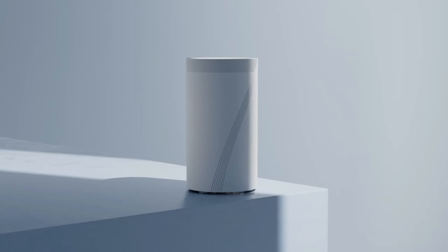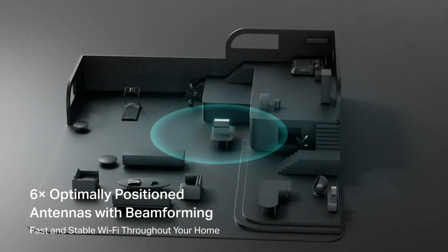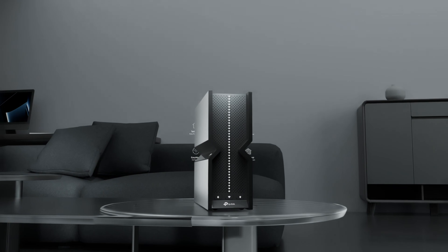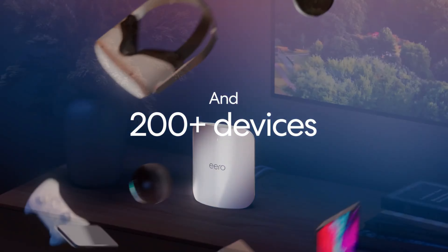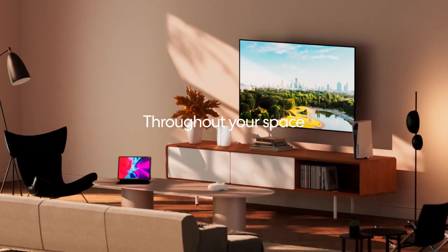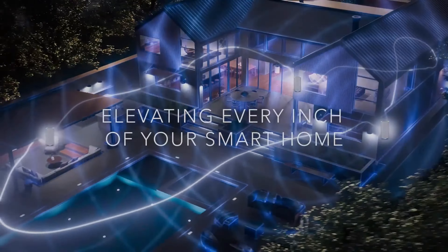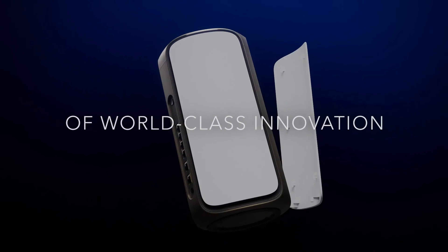Hey, what's up folks? If you're looking for the best Wi-Fi 7 routers, you've landed in the perfect spot. We've done the research to bring you the best Wi-Fi 7 router options for this year, considering price, performance, and usage scenarios. Stick around to discover which Wi-Fi 7 router is the best fit for you. You can find all the product links with the best deals in the description box below. Our list is in no particular order, so be sure to stay tuned till the end. Let's dive right in and get started.